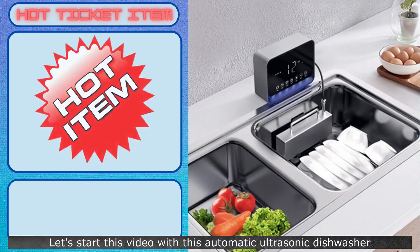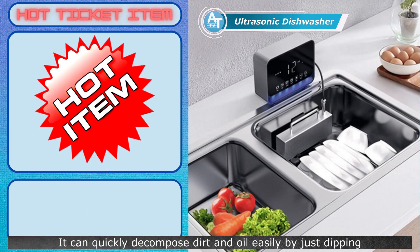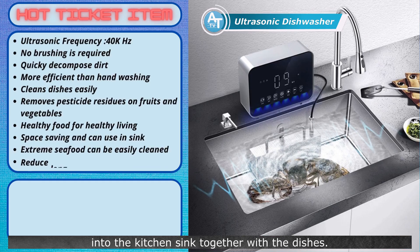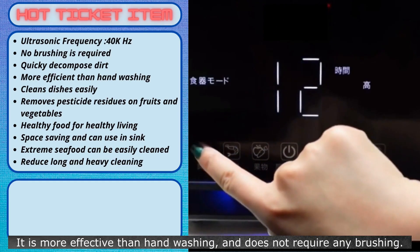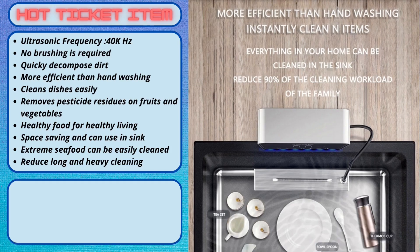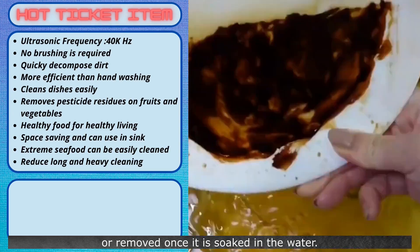Let's get started. Let's begin with this automatic ultrasonic dishwasher. It can quickly decompose dirt and oil easily by just dipping it into the kitchen sink together with the dishes. The pulse from the ultrasonic frequency will do the cleaning for you by setting up the timer at the control panel. It is more effective than hand washing and does not require any brushing. The dirt on the dishes will magically disappear once soaked in the water.